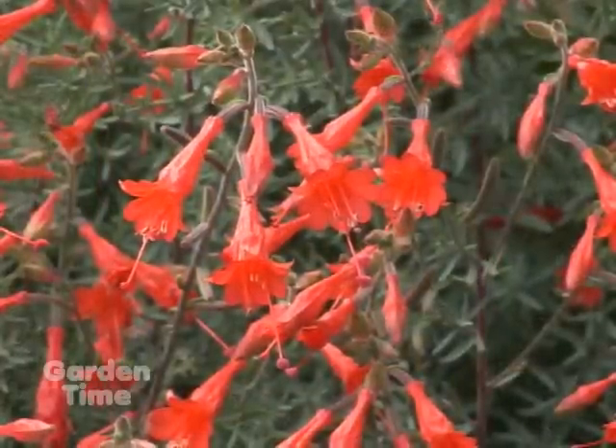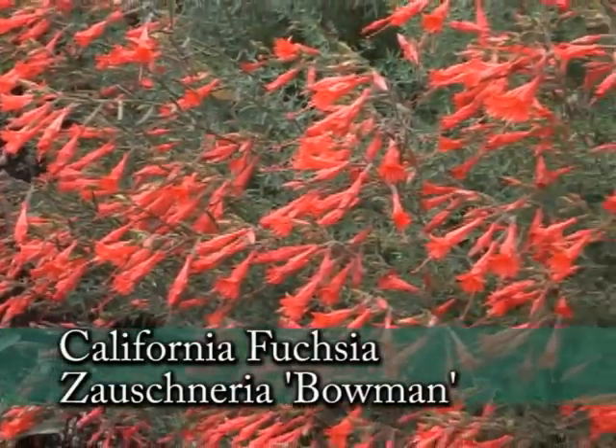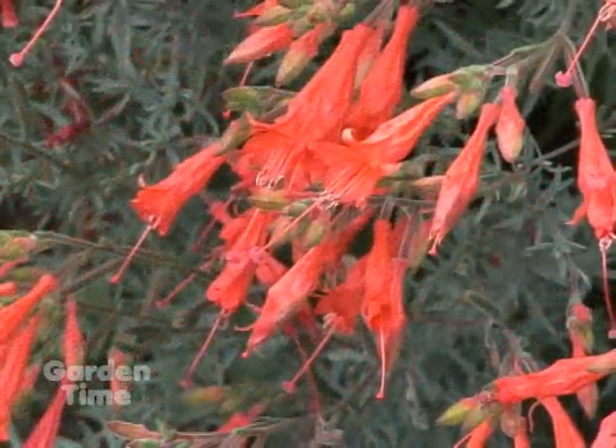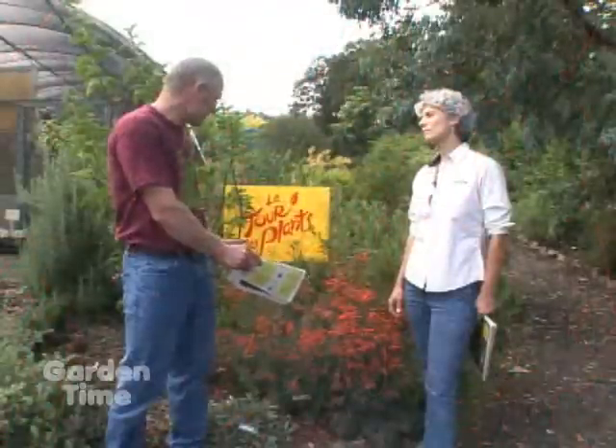This orange one is just beautiful, especially this time of year. This is a California fuchsia — botanical name Zauschneria — and there are several cultivars and a couple of species. This particular one is called 'Bowman.' They are all fall blooming and hummingbird magnets, very popular with hummingbirds. They love a spot in full sun and are very drought tolerant. 'Bowman' and some related cultivars are more clump forming, while other types are rhizomatous and can spread to make a ground cover over a large area.